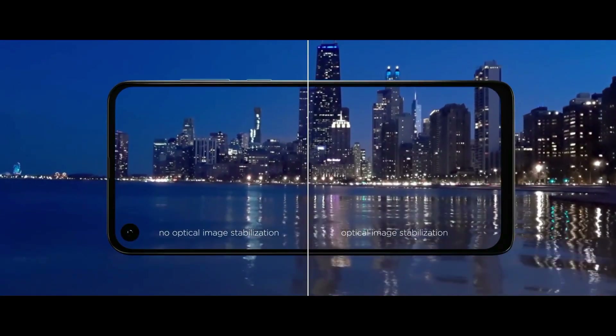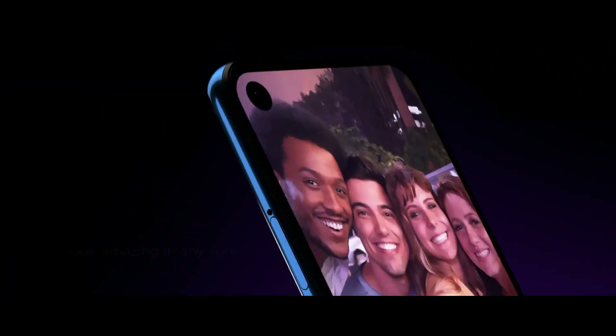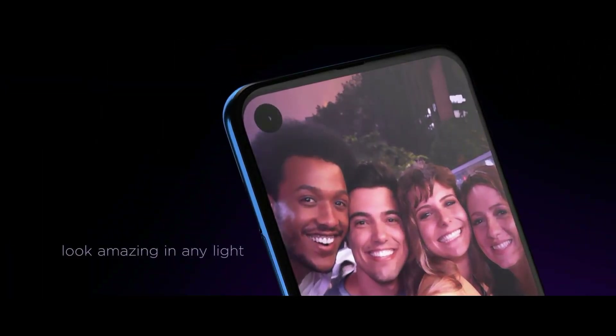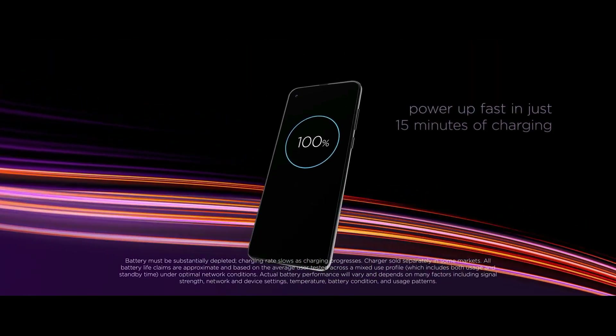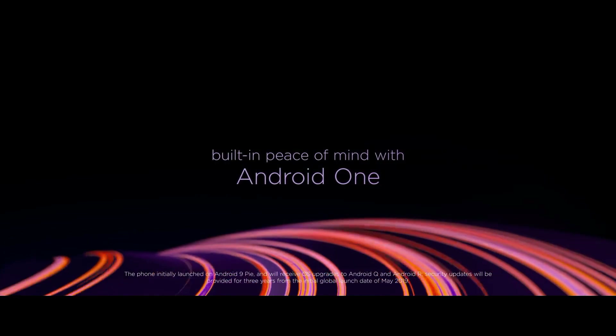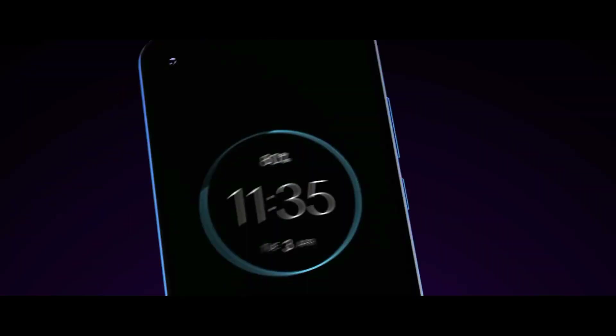This device is based on Android 9.0 Pie and packs 128GB of inbuilt storage that can be expanded via a microSD card up to 1TB. It is powered by a 3500mAh battery with 15W fast battery charging support. It was launched in Bronze Gradient and Sapphire Gradient colors.